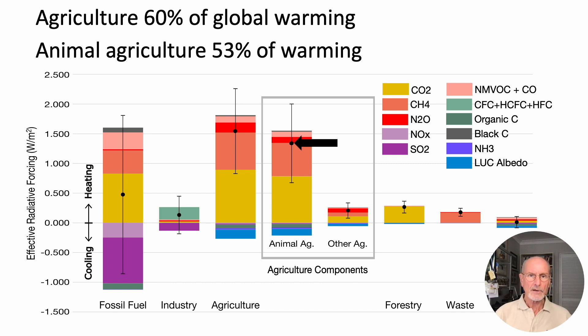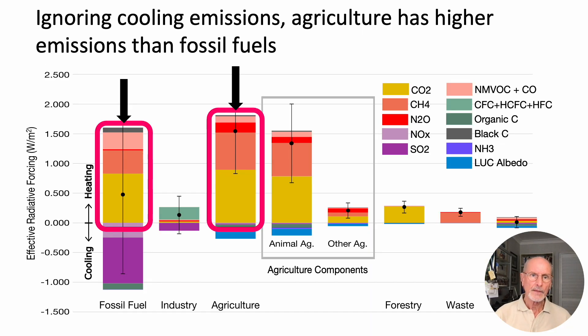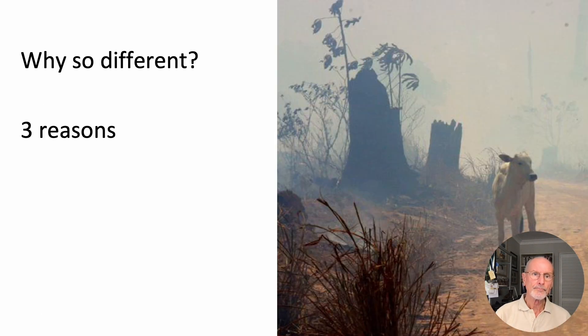Within the agriculture sector, animal agriculture is responsible for 53% of global warming. Animal agriculture is therefore the leading cause of climate change. Note that even if you ignore cooling aerosols, agriculture has still caused more warming than fossil fuels.